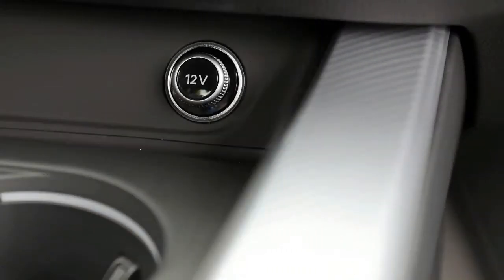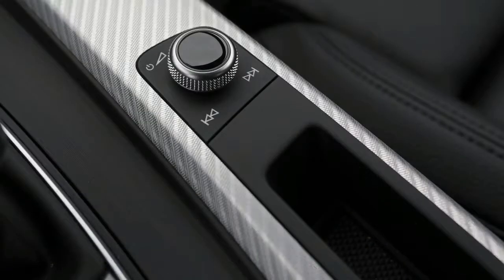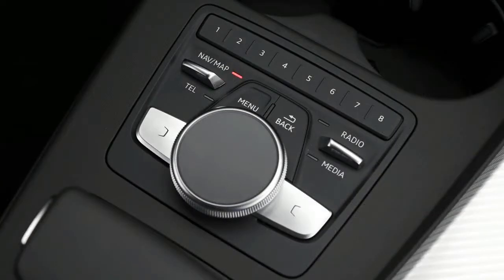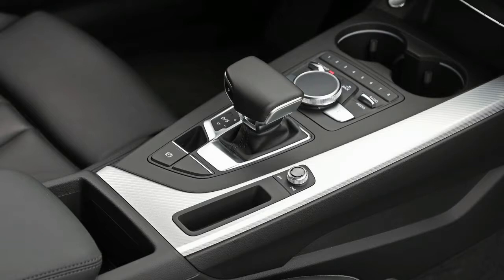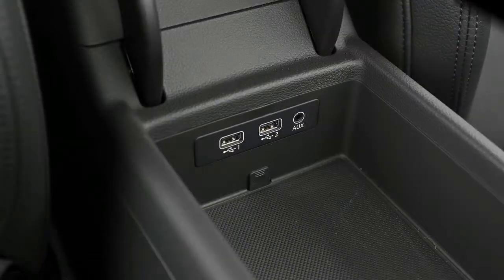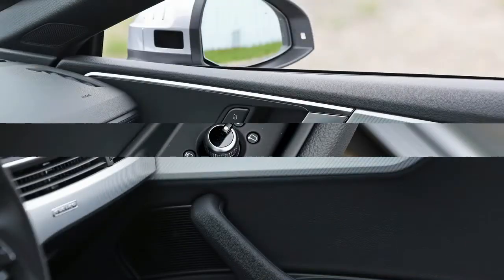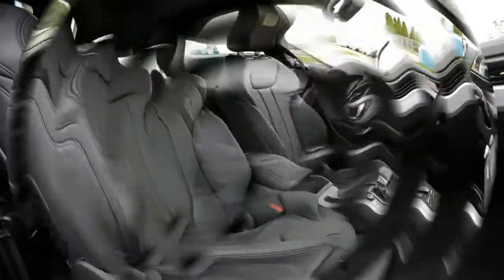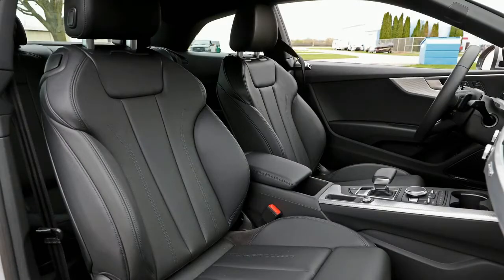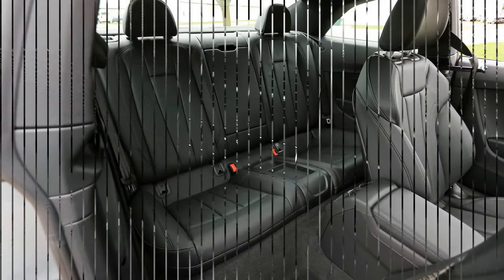High-mounted switches on the front bucket seats release the backrests and power the front seats to their forward stops. Squeezing through the entry crevice requires a yogi's flexibility, but the griping quickly subsides when rear passengers discover all the head, leg, and elbow room at their disposal. The bottom cushions are contoured for comfort and raised high enough that knees aren't jammed into chins. Claustrophobia isn't a concern due to the svelte pillars and large expanses of side glass. Unfortunately, the gap between front and rear center consoles is so tight that if a rear occupant wishes to change sides, they're better off exiting and re-entering via the opposite door.